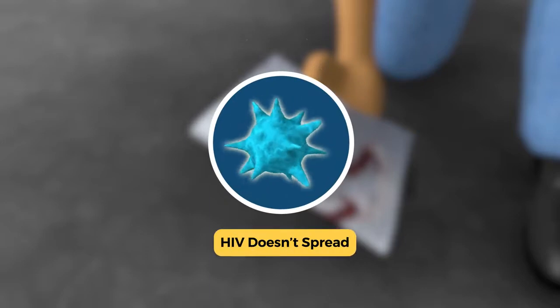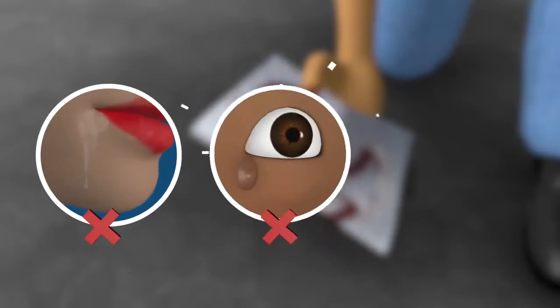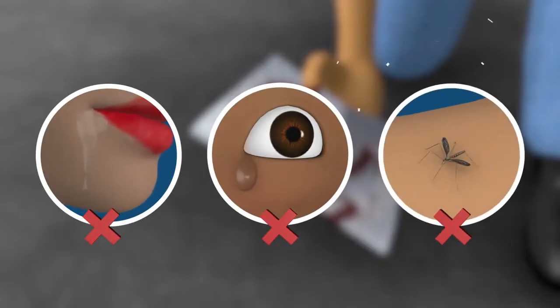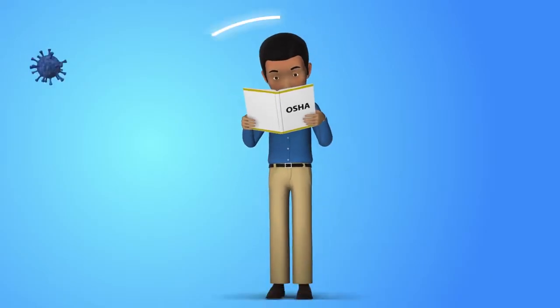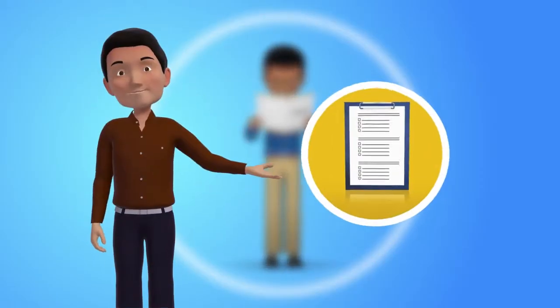It's also worth noting some ways that HIV doesn't spread. It isn't transmitted through saliva or tears provided there's no blood in them, and it isn't transmitted by mosquito bites. Understanding the ways blood-borne pathogens can be transmitted can help you take appropriate precautions. Let's take a break here so you can answer a practice question.